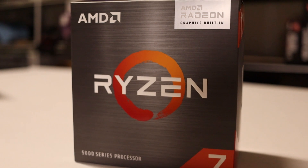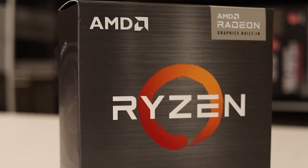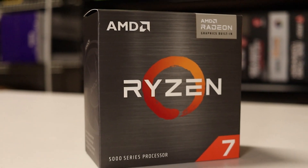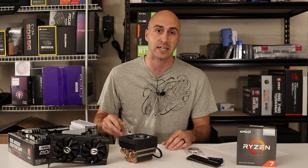Meet AMD's newest G series chips: the Ryzen 5 5600G and the Ryzen 7 5700G. I grabbed the top of the line one because I have the top of the line one they offered back in 2019, so I figured I'd put them up against each other.